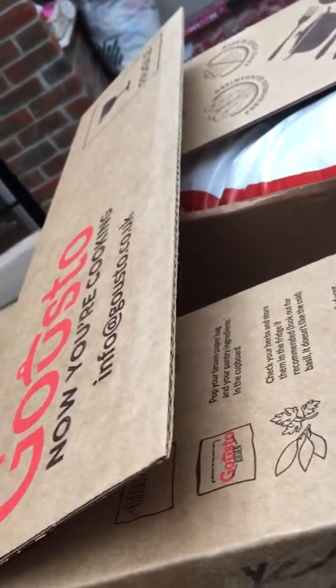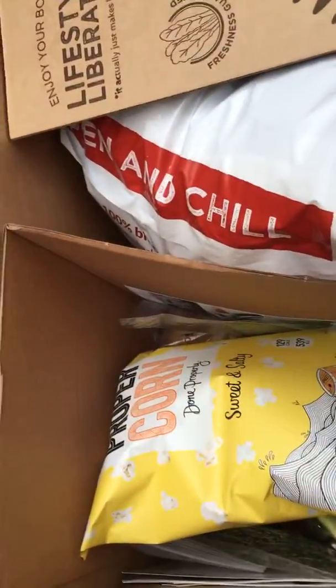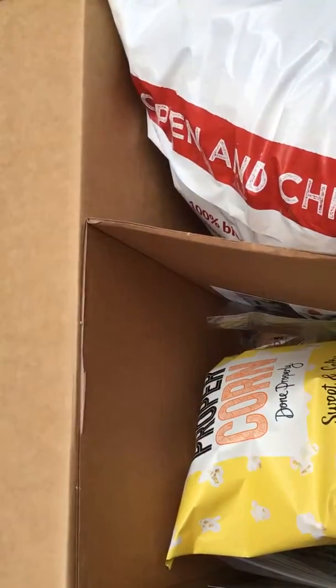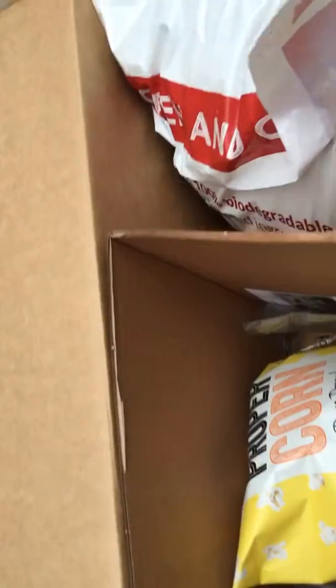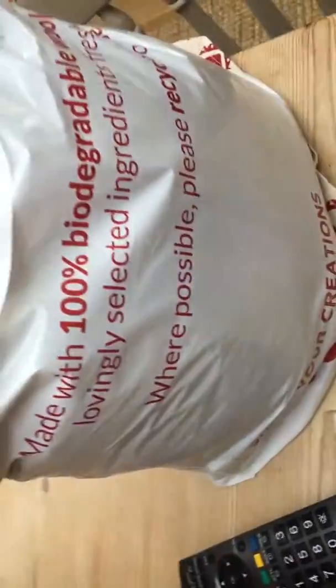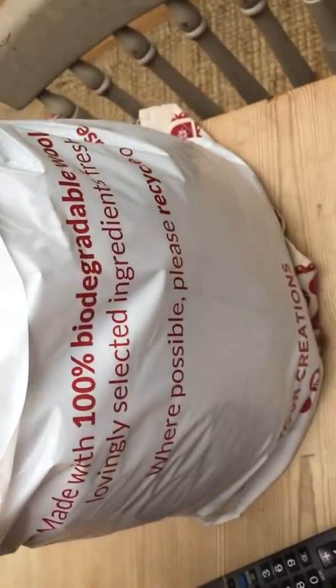So here's the box. I've just taken off the tape and haven't actually looked inside yet. It says 'open and chill' and the bag is made with biodegradable wool.